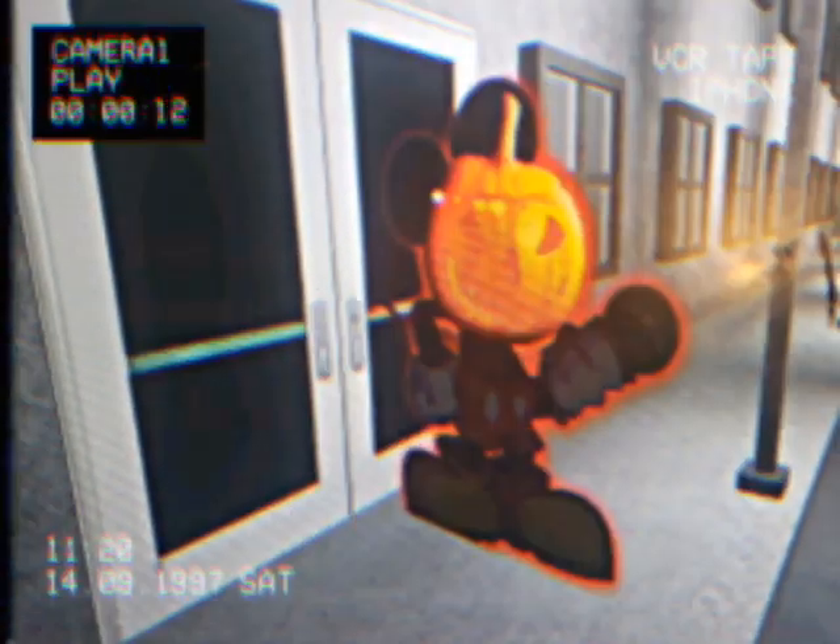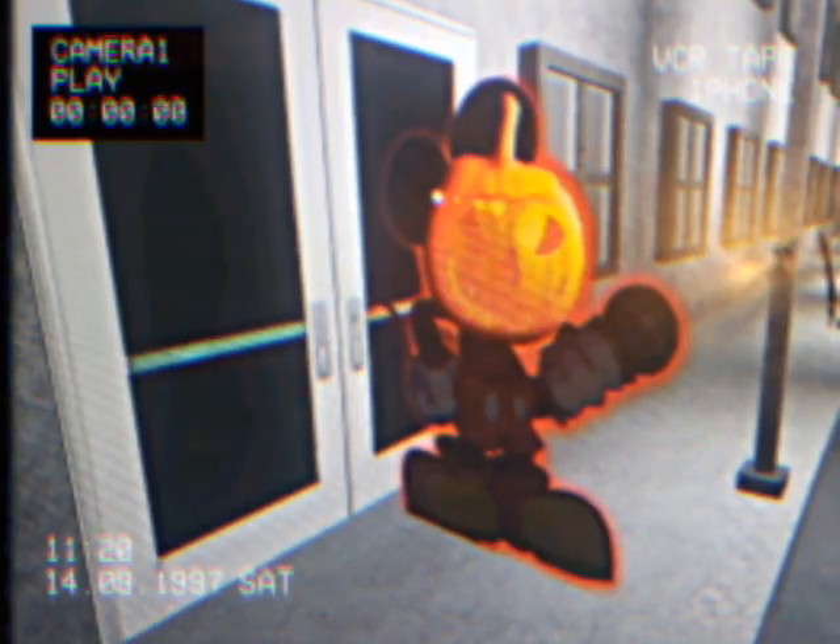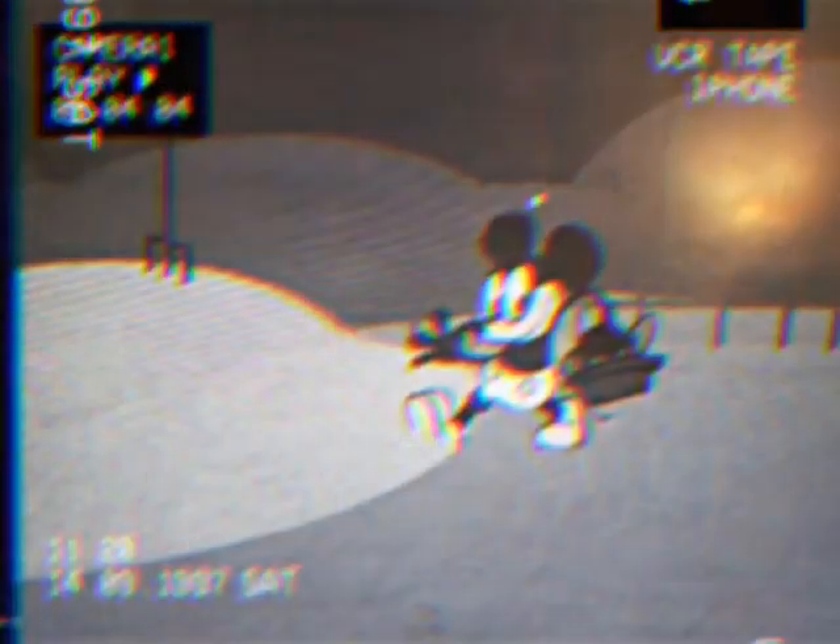This episode may be one of the only themed episodes, focusing on Halloween. There was going to be a themed reference in another episode, but we'll get to that later. Next episode: 'Good Old Mortimer Has a Farm.'